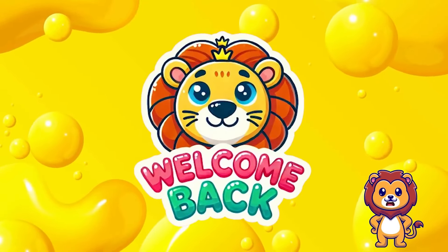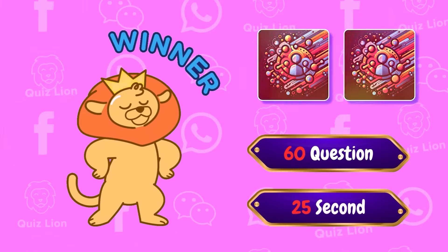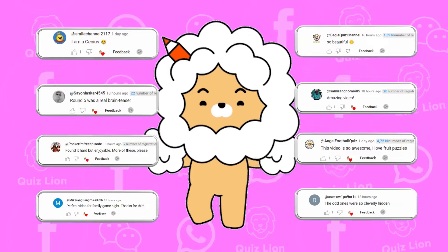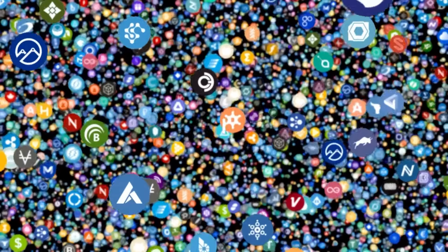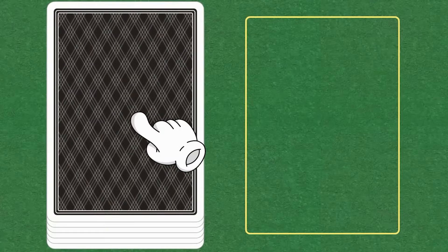Welcome back to Lion Puzzle Channel. Today we have 60 fun and exciting logo puzzles for you. You have 25 seconds for each question. Share your achievements in the comments, and you could be our next lucky winner. Like, subscribe, and participate. Start flipping cards.